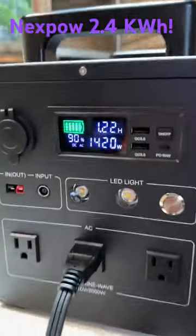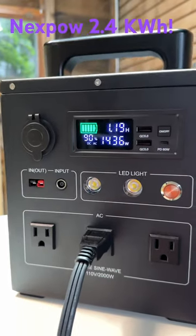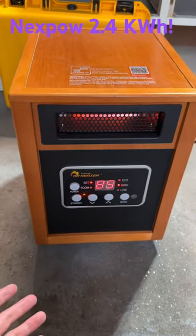Right now we are in fact pulling 1,400 watts. It thinks it has a run time of about 1.2 hours — a little bit less than an hour and a half — and we are using our trusty heater.